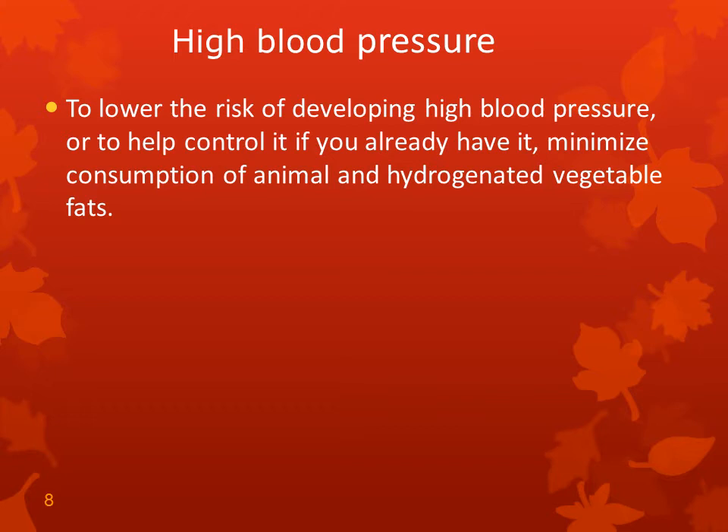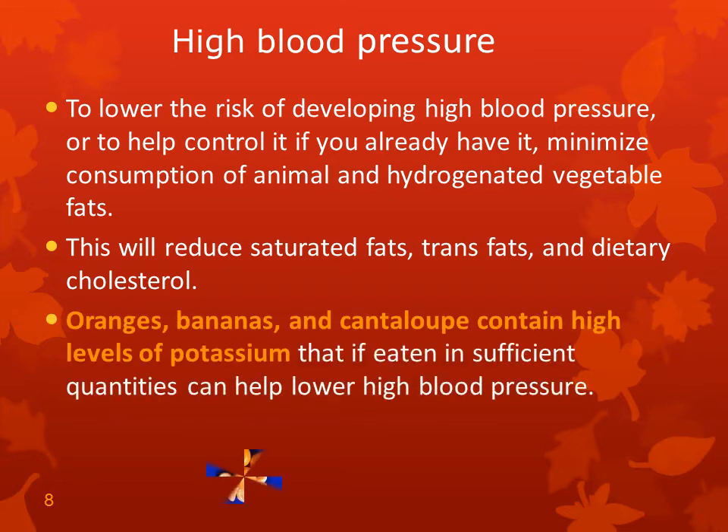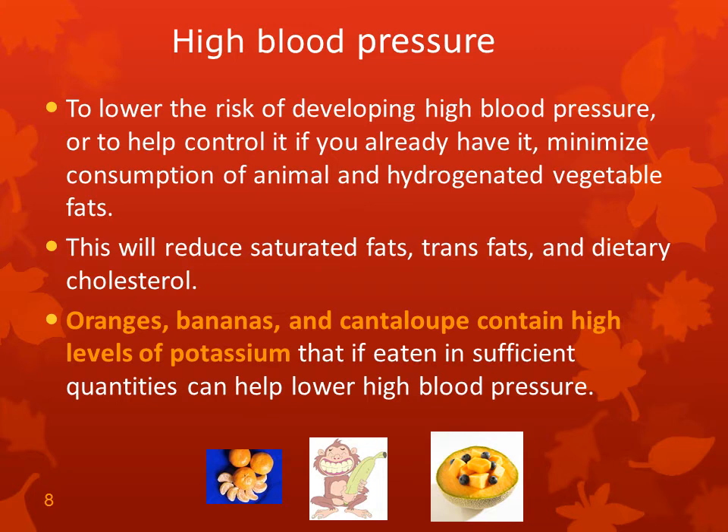To lower the risk of developing high blood pressure, or to help control it if you already have it, minimize consumption of animal and hydrogenated vegetable fats. This would reduce saturated fats, trans fats, and dietary cholesterol. Oranges, bananas, and cantaloupe contain high levels of potassium that, if eaten in sufficient quantities, can help lower high blood pressure.